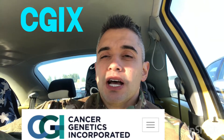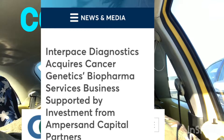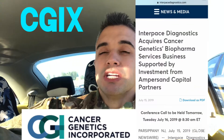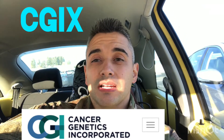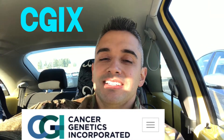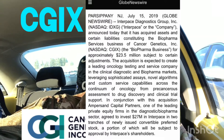Some news and information about this company: a company called Interpace Diagnostics bought Cancer Genetics' biopharma business for 23 and a half million dollars around July 17th, 2019. So keep that in mind when investing — what portion or section of a company is being sold or bought out. Interpace Diagnostics bought Cancer Genetics' biopharma business for $23.5 million around July of 2019.